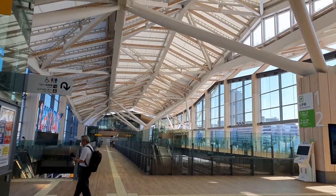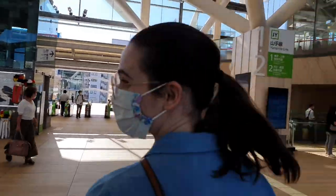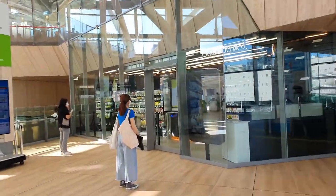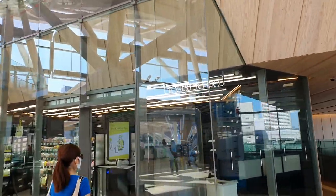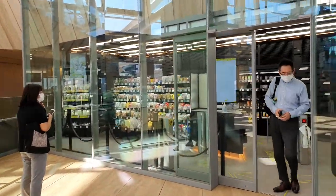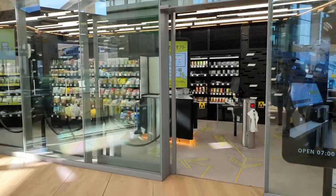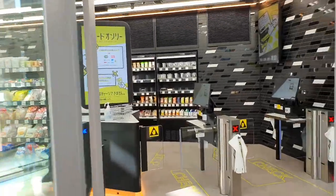So here we are at Takanawa Gateway Station. It's the newest station in Tokyo and they have a store called Touch and Go. You can just walk in, grab whatever you want off the shelves, and walk out apparently. So we're gonna try it out — we've never tried it before. Here we go.